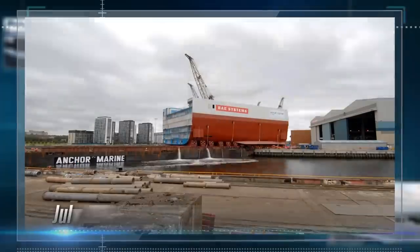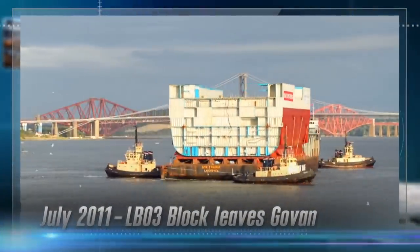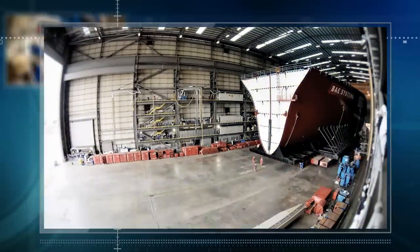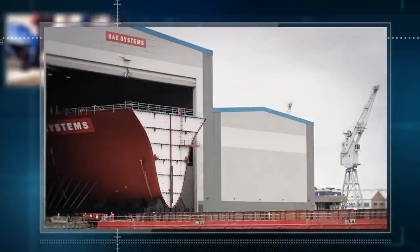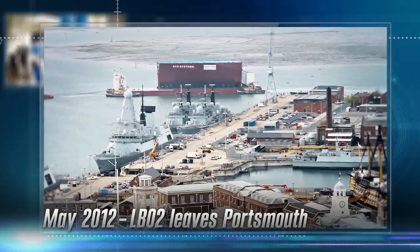The exciting part was when we tied them down onto the barge, and then we saw them going out onto the river on the way to Rosyth, where we put it together. LB02 rollout — 6,000 tonnes coming out onto the barge — absolutely amazing. It filled the whole hall here in Portsmouth, and then suddenly to see it out in the sunshine onto the barge was amazing.